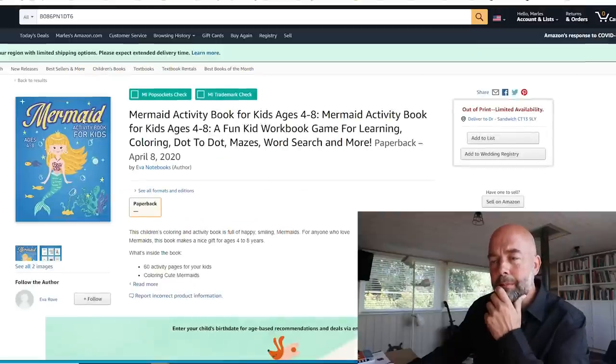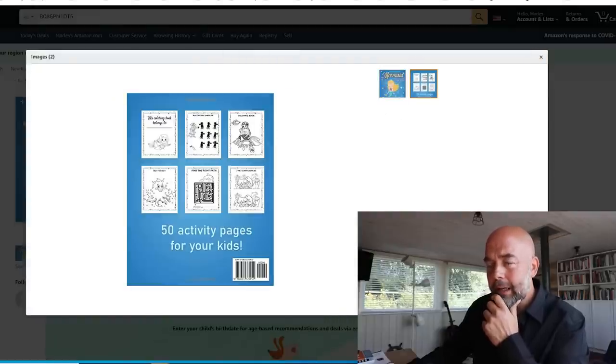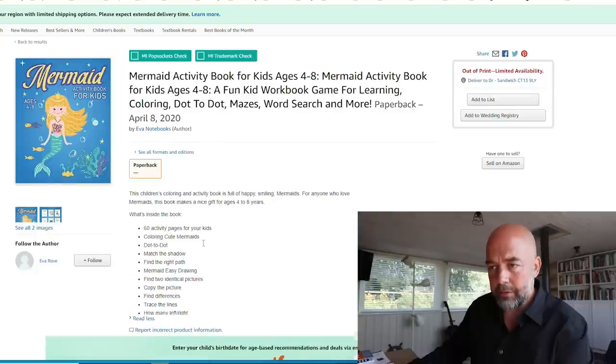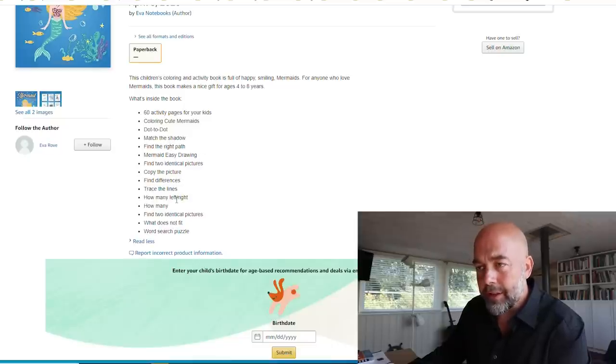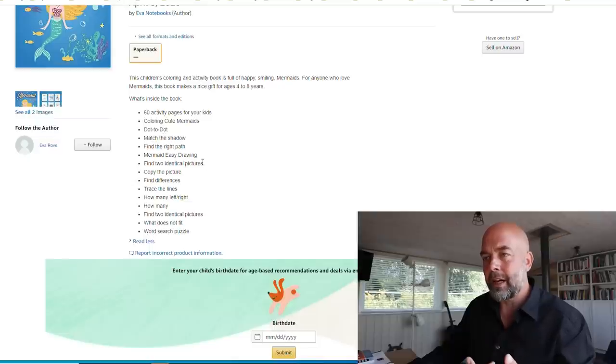I can't seem to click on the interior — it says 'independently published' and was published in April, but I'm not sure why I can't click inside. The back cover interior looks pretty good. The description has quite a lot in it — I'd probably put in at most five features: maybe '60 activity pages,' the size of the book, a few popular activities like dot-to-dot and coloring. That long list makes my eye go to the first few items and then I don't want to read the rest.